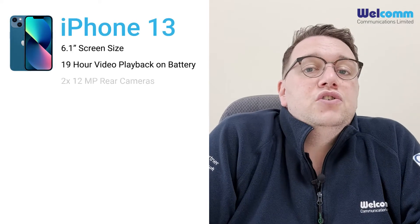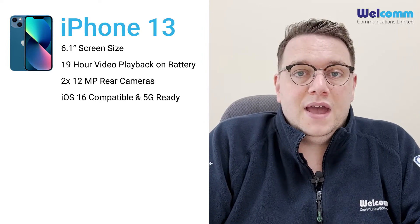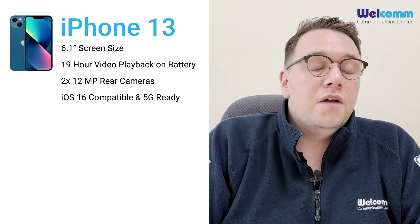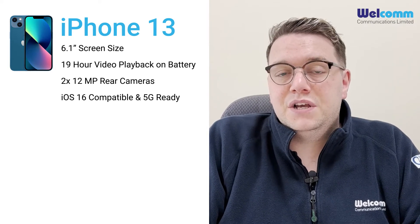The iPhone 13 comes with a dual camera setup, just like the iPhone 14, so you have a wide-angled lens and a portrait lens on there as well. Also importantly, the iPhone 13 is still compatible with iOS 16, so you still get access to the latest security updates.